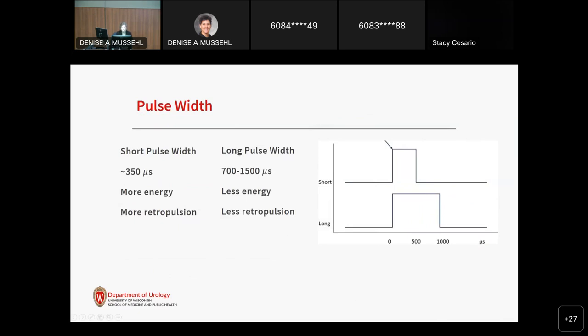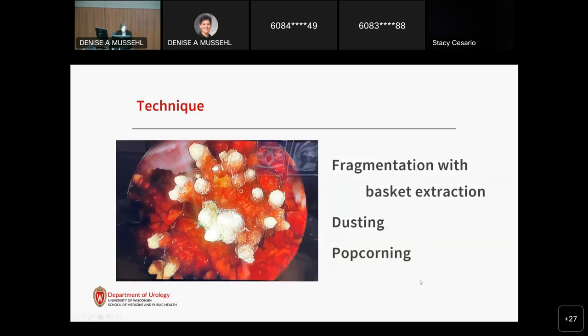First-generation holmium lasers only had a short pulse width of about 350 microseconds, while newer systems can go up to 1500. The longer pulse width leads to less retropulsion — less time chasing the stone — but also delivers less energy with each pulse. The thulium fiber laser has an even wider range of pulse widths, with extremely long pulse widths up to 12,000 microseconds. Technique use is often based on surgeon preference, but stone composition, location, and size are also important considerations.